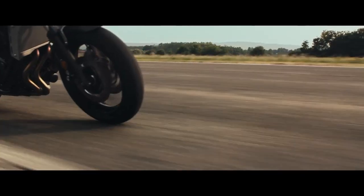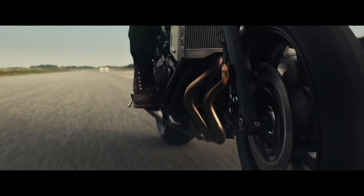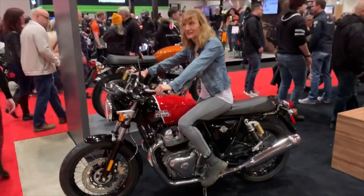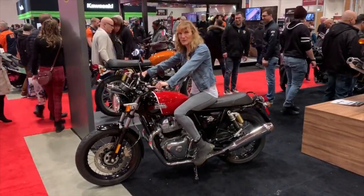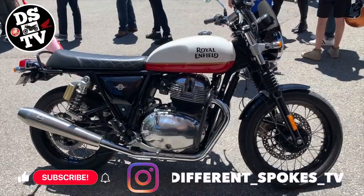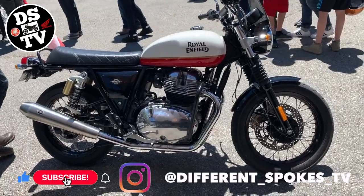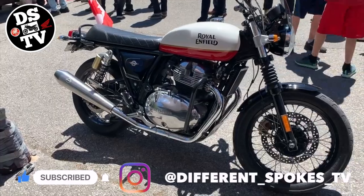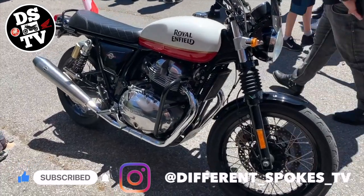Some of these bikes are thoroughly modern with the latest technology and performance, but with old-school styling cues. Others are actually pretty close to the originals in their simplicity, sound and feel. But which are the best retro machines sold these days? That's what we're here to find out, so settle in and smack those like and subscribe buttons to help the channel grow.